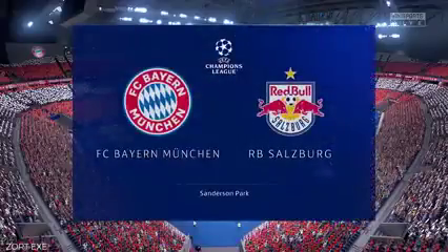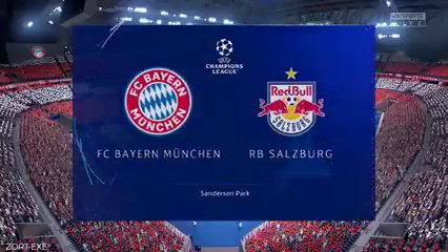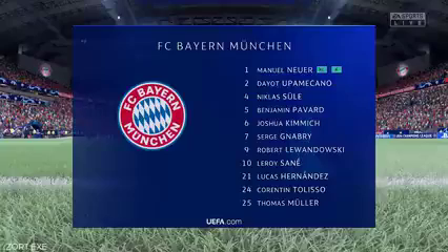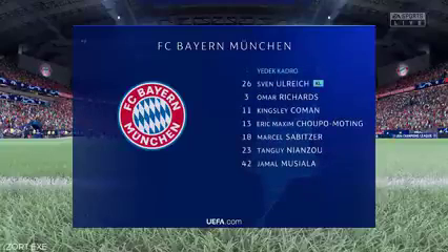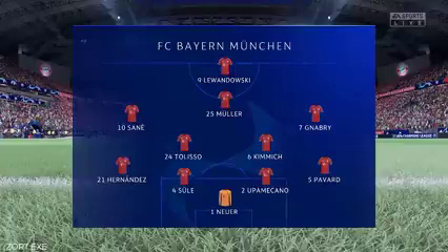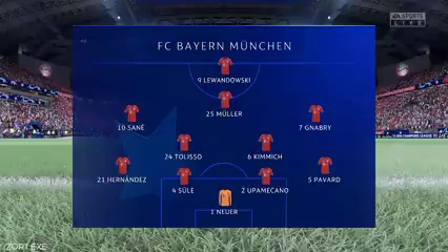On what is an ideal night for football, you've got to say 11 for Bayern. Manuel Neuer begins in goal. Niklas Zule starts with Dayo Upamecano in central defence. Leroy Sané plays with Serge Gnabry on the flanks. And leading the line today, Robert Lewandowski.